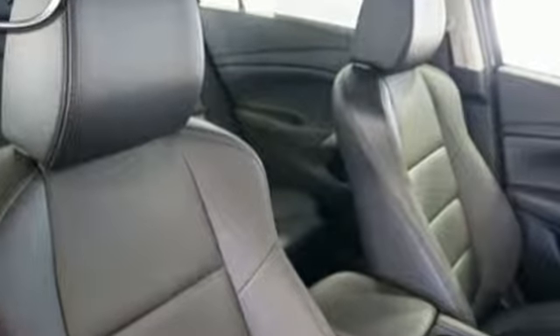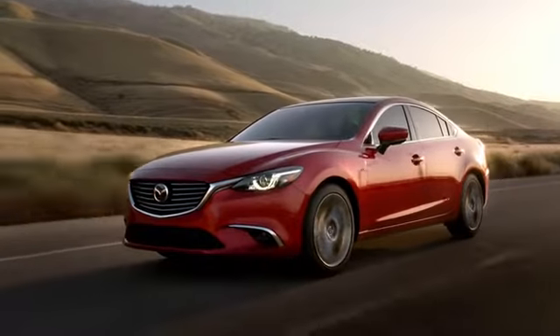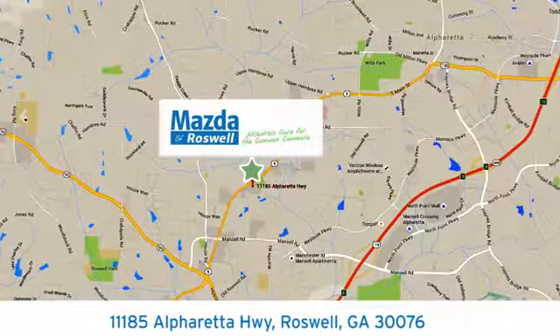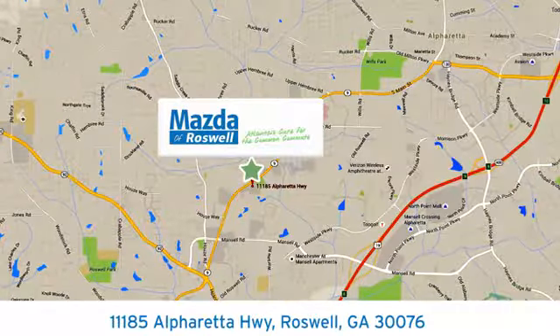Defy the conventional commute. Make this Mazda 6 yours today. For your cure for the common commute, visit today. We're conveniently located at 11185 Alpharetta Highway in Roswell, Georgia.